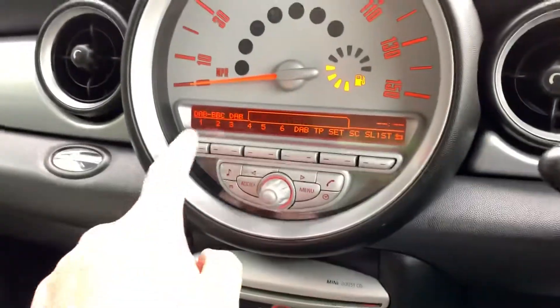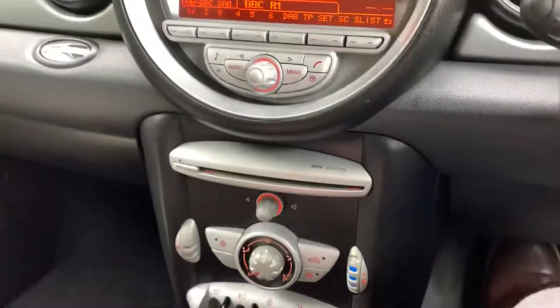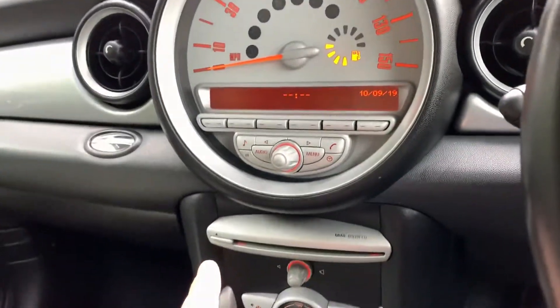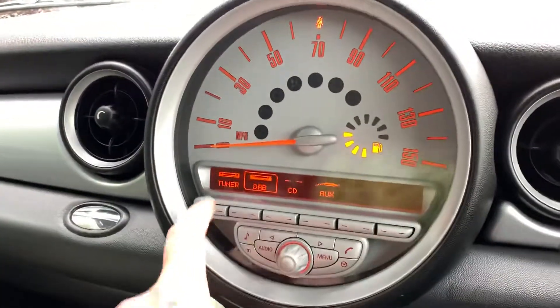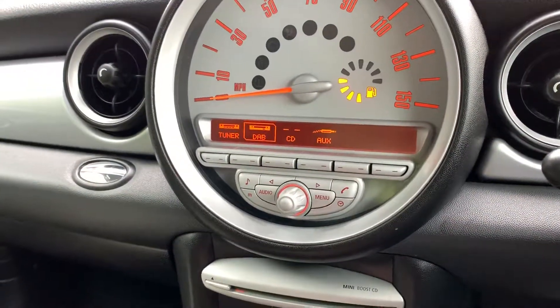I'm tuning — what am I doing? DAB radio. So you've got CD, FM, AM radio, and obviously the DAB digital radio. I'll just push that on — just double check. Yeah, it's all good. And then the audio — tune, DAB, CD. And then you've got an auxiliary connection as well to plug your phone into.